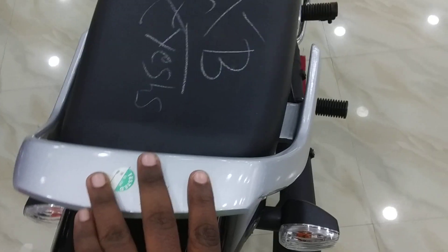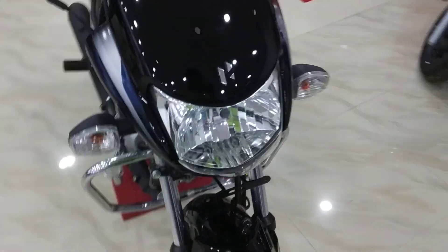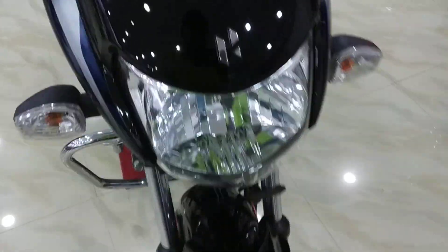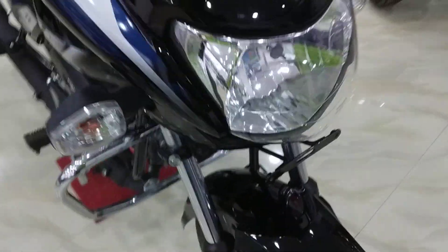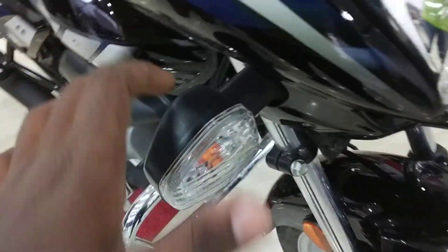Looking at the overall front, you can see a visor with the Hero logo. There is a little chrome button and chrome tape on the Hero logo. You get a black dot visor, a halogen headlamp with very nice throw, a pilot lamp, number plate washer, and halogen turn indicators.